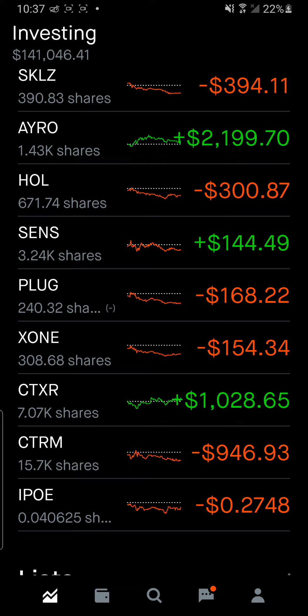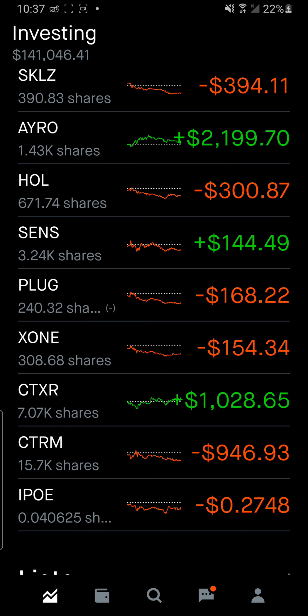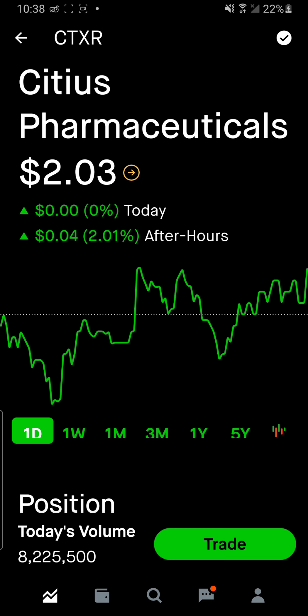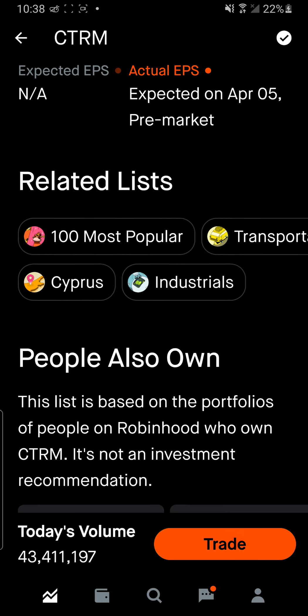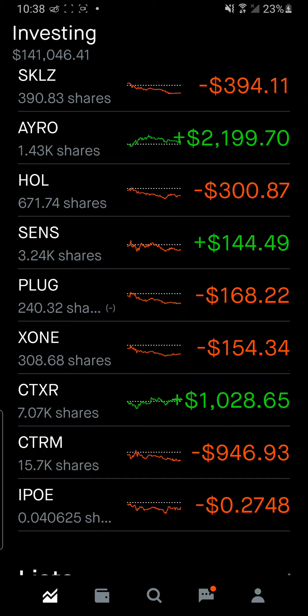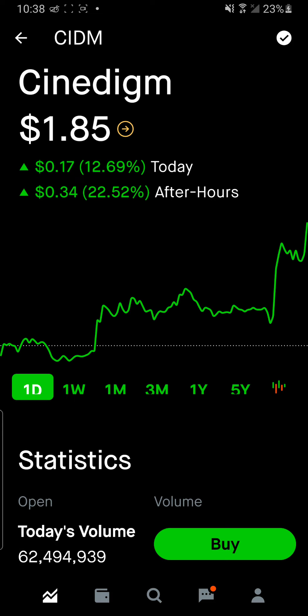CTXR and CTRM are my penny plays — the frosting layer. For CTXR, remember end of April is when they're expecting the Phase 3 results to come out, so that's the next catalyst. For CTRM, the next catalyst is earnings, which has been moved to April 5th.